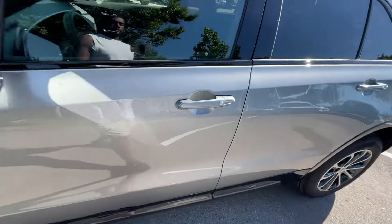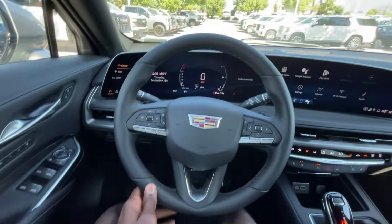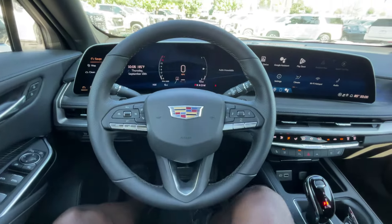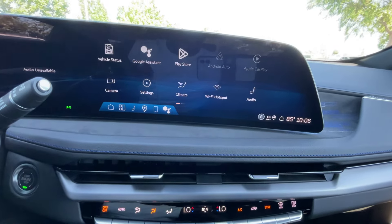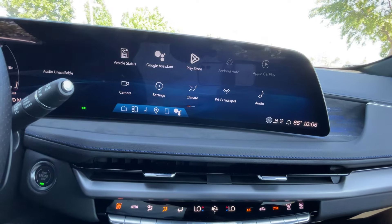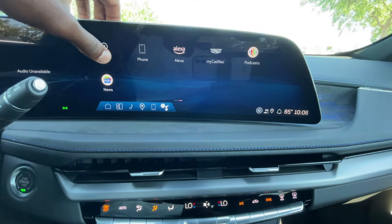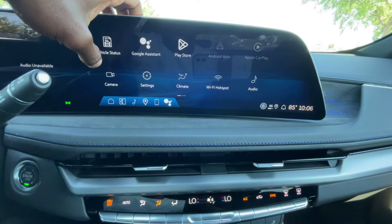Now let's hop in the driver's seat. We have a leather-wrapped steering wheel. Over here on the screen, we do get Google Assistant, Google Maps, wireless CarPlay, and Android Auto compatibility. We also have AM, FM, XM radio along with Google News and Google Podcasts.